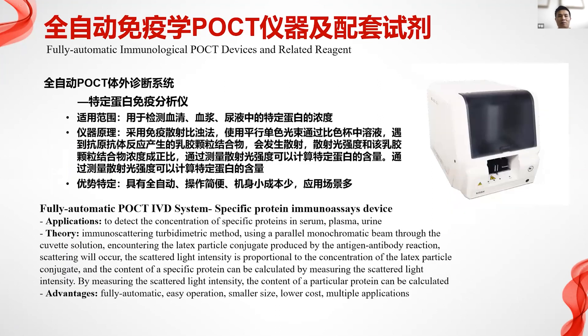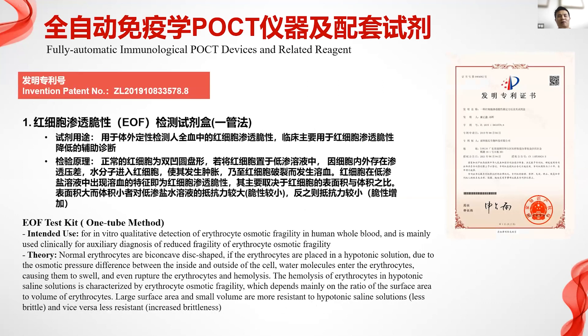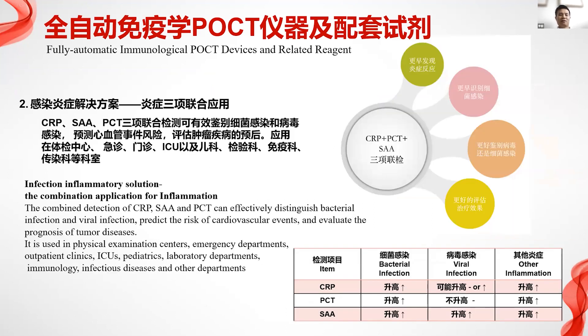We also have a POCT IVD diagnosis system. It is easy to use, very small, and low cost. We have a UFO red cell test kit that can be used for screening of ammonia and other diseases. We have a leadership position in this product.